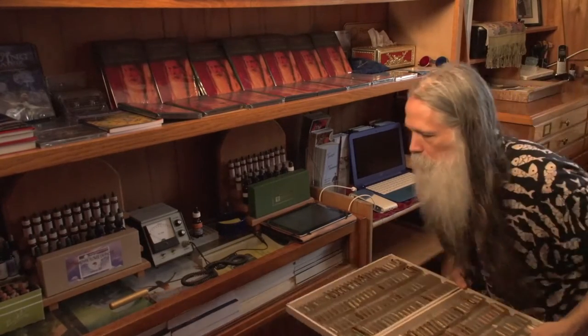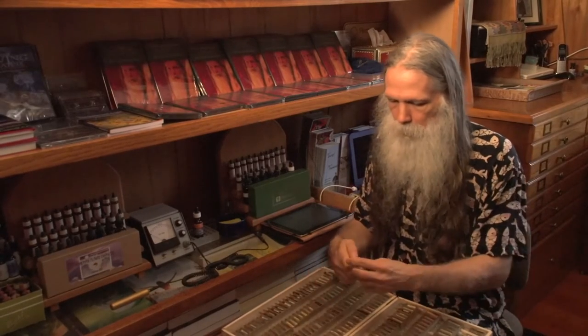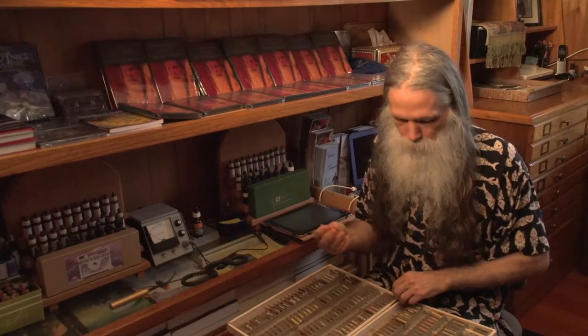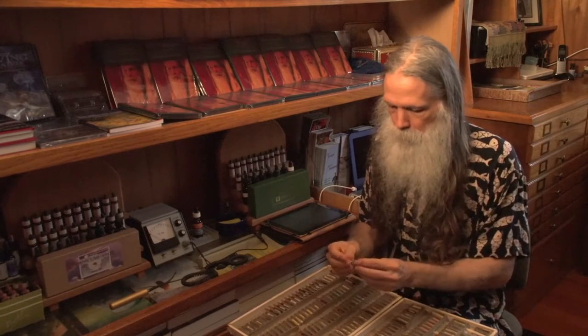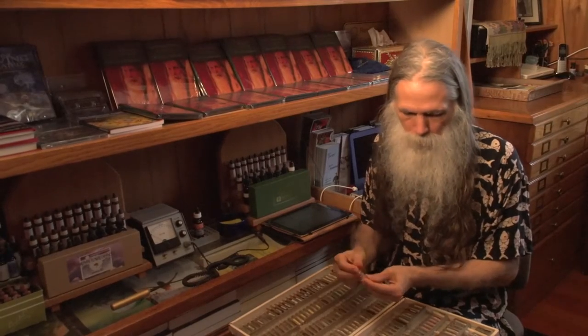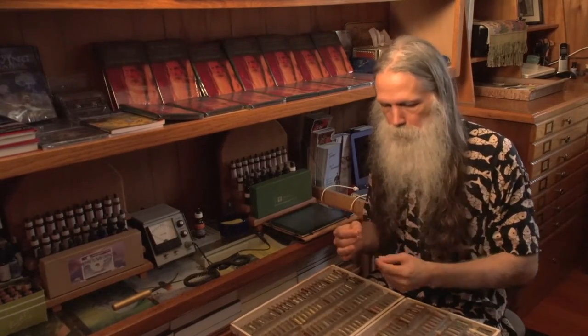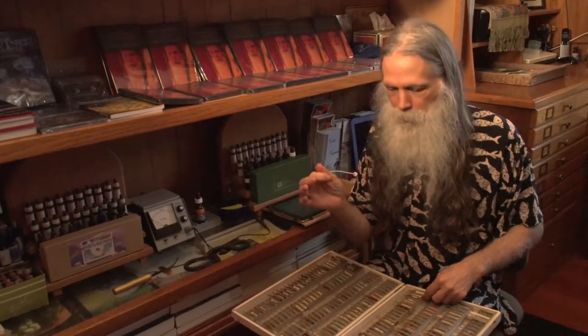I'll just pull out one of our many boxes of samples. These are vials that contain — usually in a saline base, some could be an alcohol base — a sealed vial of a sample. It could be homeopathically prepared, or here's one that's iron filings — some substance that gives off a signal we use as the language of the body.